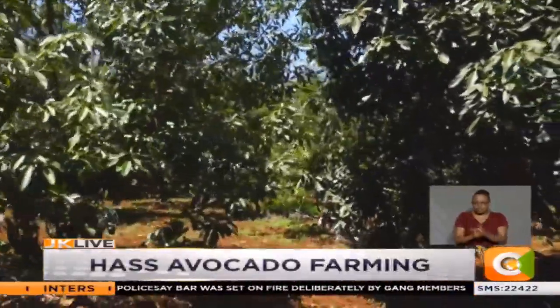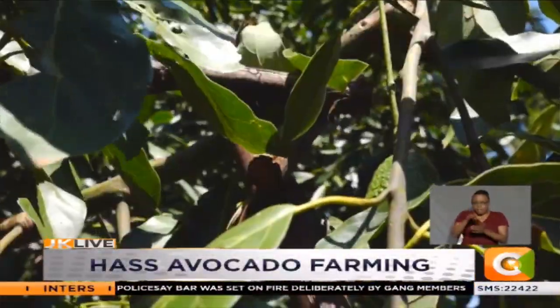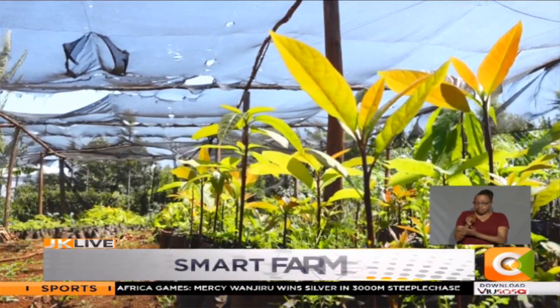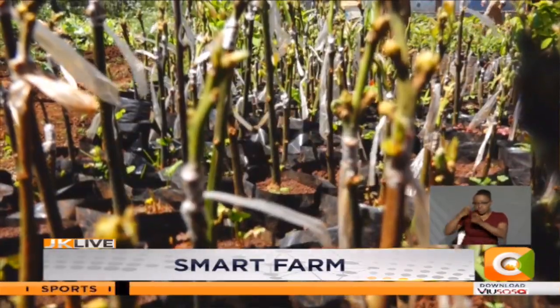Avocados generally require warm temperatures and are best planted at the beginning of the long-rain season. The fruits do well in well-drained soils, which should not be saline as this curtails their growth. The couple grows their avocados purely for the export market, though through an agent.